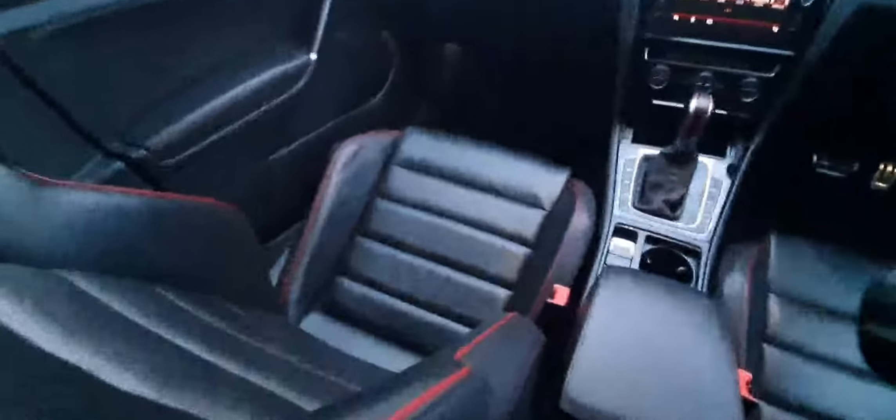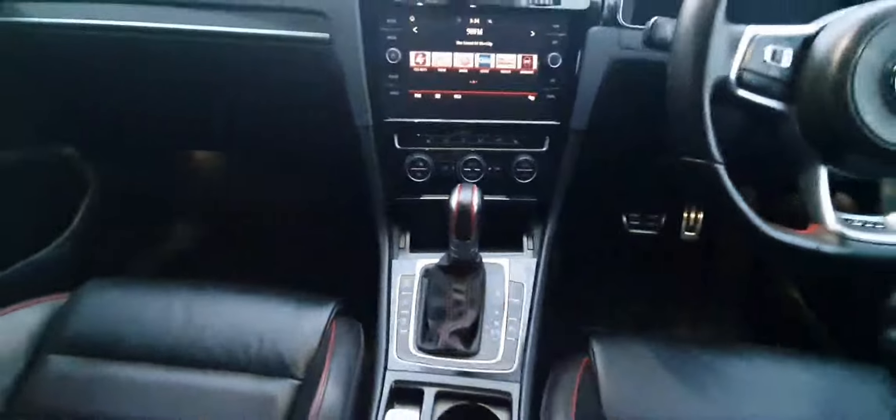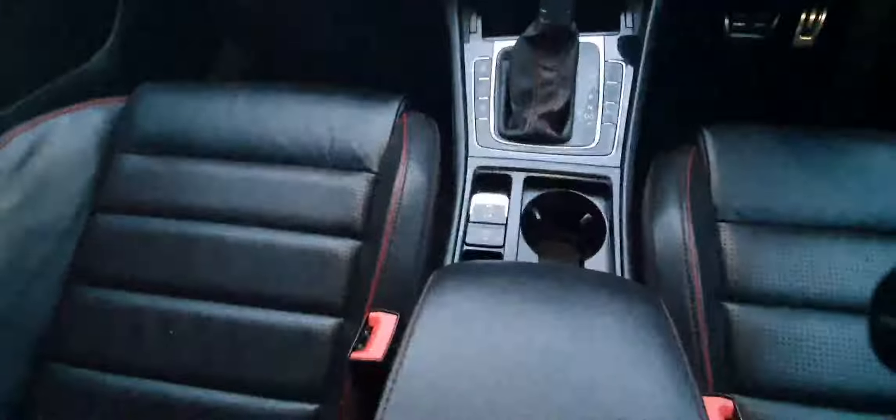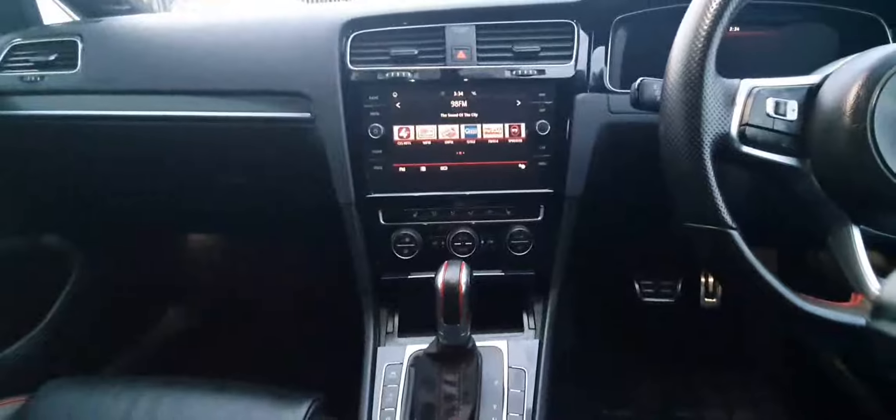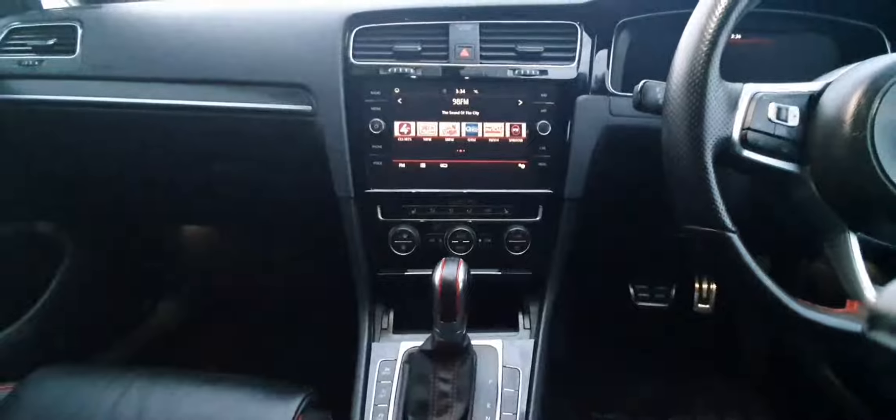I'm gonna hop inside so you can have a look. As you get inside here, you can see these leather seats in the front and back. This comes with front heated seats as well, and it's an automatic with an electronic handbrake. Here you have your radio, media devices, and also navigation, so you can do Bluetooth wireless connections and USB Apple CarPlay as well.